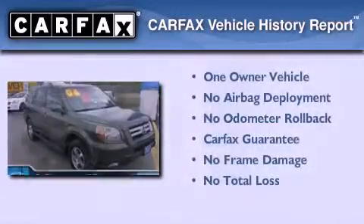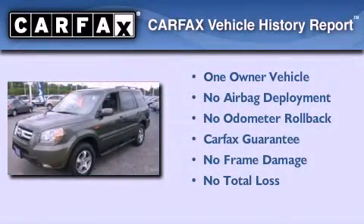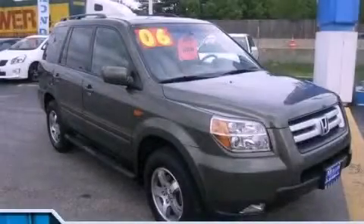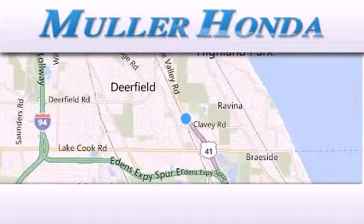This Honda has had only one owner, and it qualifies for the Carfax buyback guarantee. Please call today to reserve this vehicle for a test drive. Thank you for considering Muller Honda for your next new or pre-owned vehicle.